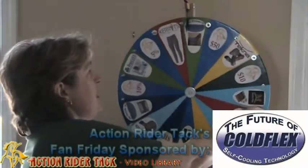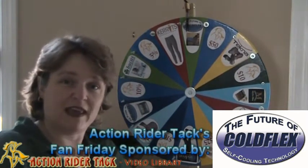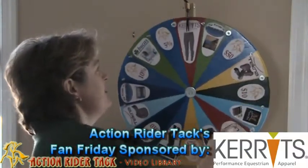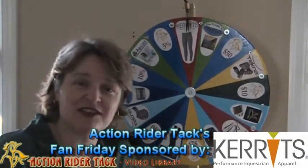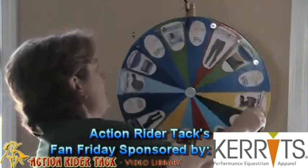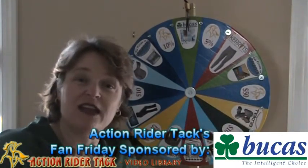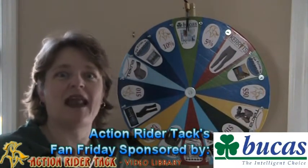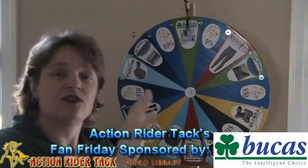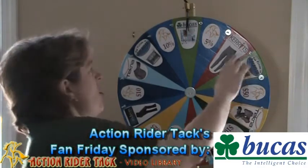We have ColdFlex — self-cooling blankets for your horse to help your horse heal, all natural products. They are absolutely fabulous. We also have Carrots — the Carrots Classic Performance Tight, super comfortable for when you are riding. And we have Bukas — the Power Turnout Extra. Getting towards the end of the season, but you could use it next season too. It's an amazing blanket with super wicking capabilities to wick moisture off your horse.